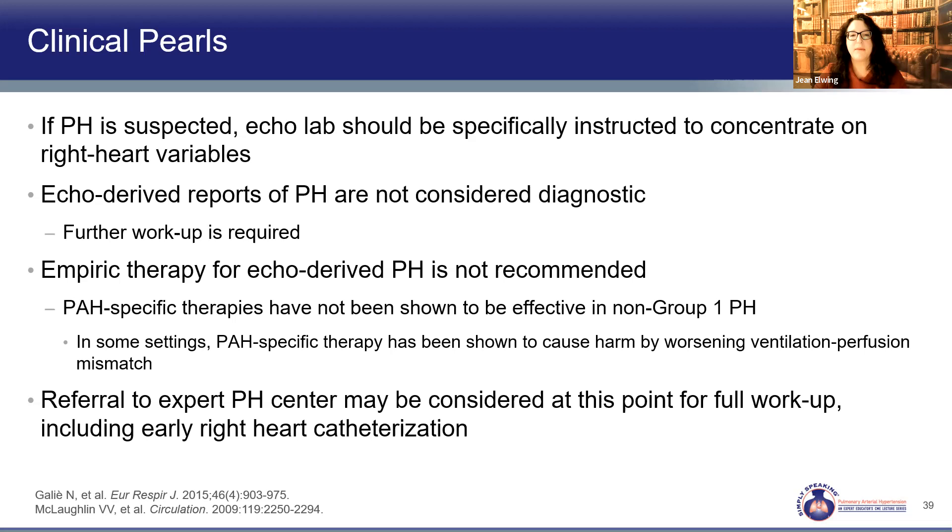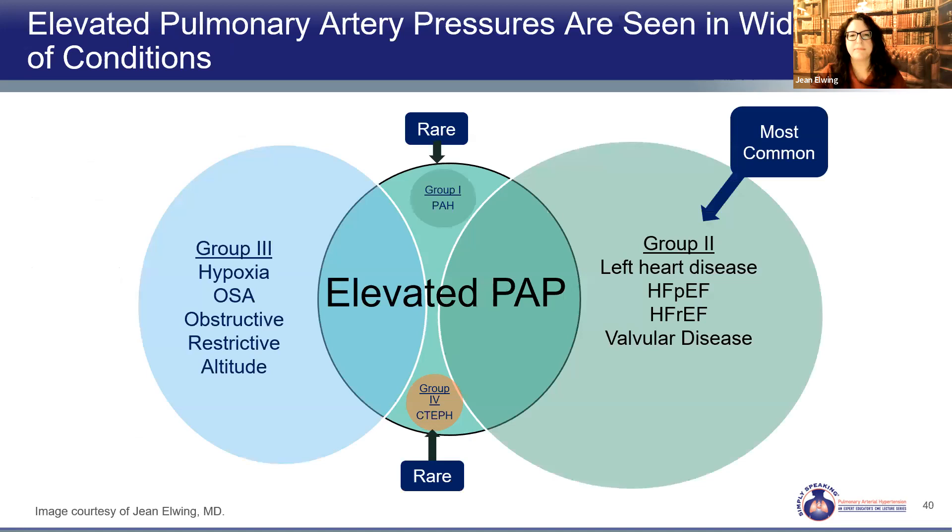Specific therapies have been shown to harm people in other groups of pulmonary hypertension, and we don't want to cause delay in care or harm. Expert referral for right heart catheterization should be considered, because it is much more complicated than just checking a pressure — there's so much more we can glean from that test. PAH patients are a rare group, but we have great therapies that can impact quality and quantity of life. They can easily get lost in a sea of group two and group three patients, so it's very important to fully assess so we don't miss them.